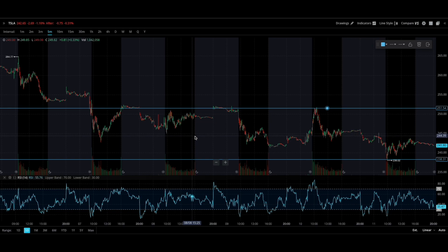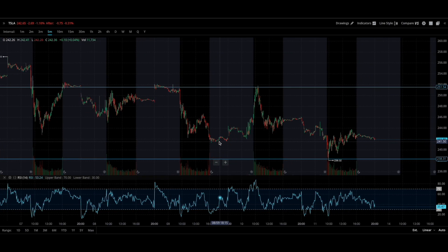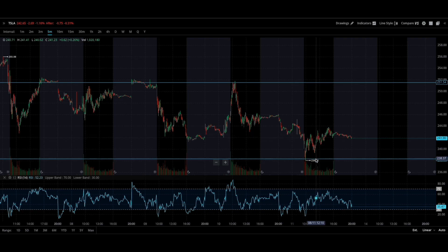All right guys, welcome back to the channel. Today we're going to talk about Tesla. I have the five-day chart up and we are going to talk about this range right here. Your trading range over the last five days has been from 238 all the way up to 250.